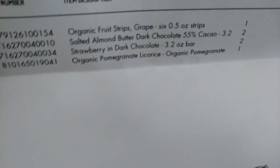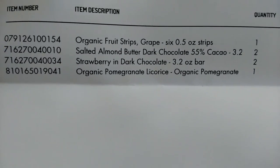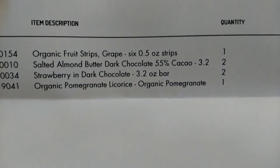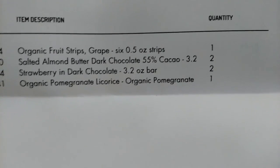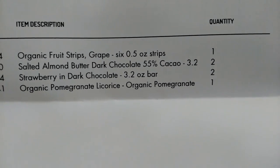Let me make sure there's no personal information in here. I don't know if I can show this to you guys but I'll try. This is basically what I ordered online: organic fruit strips, gum, grape, salted almond butter, dark chocolate, strawberry in dark chocolate, and organic pomegranate licorice. That's what I ordered.